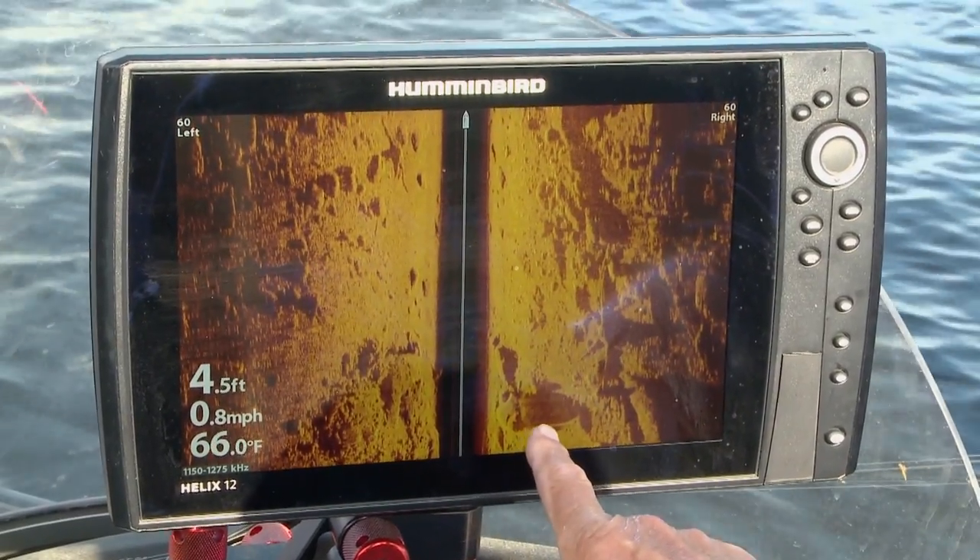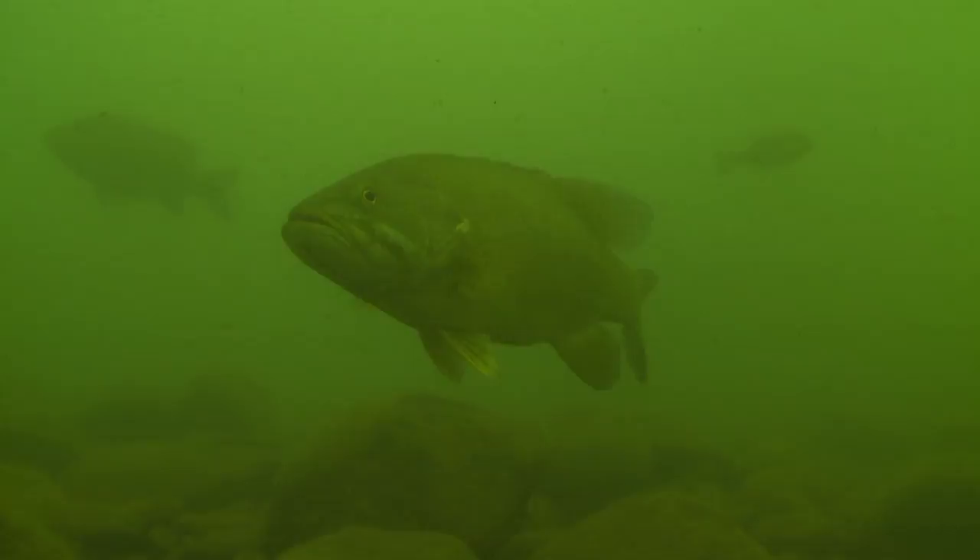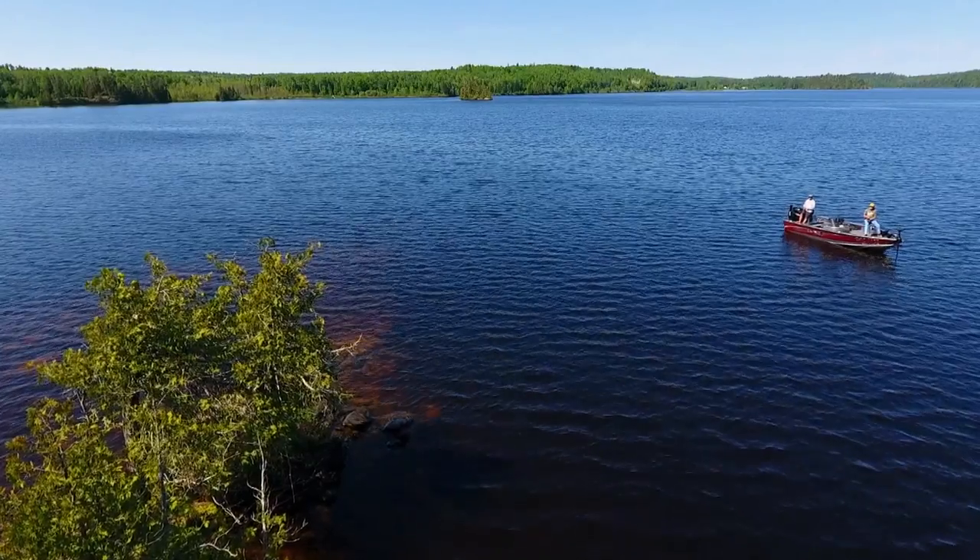Look at the side of that boulder there — you get readouts like I've never seen before on side imaging. Just amazing.